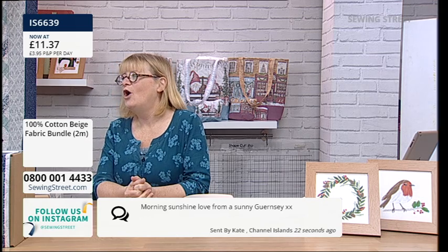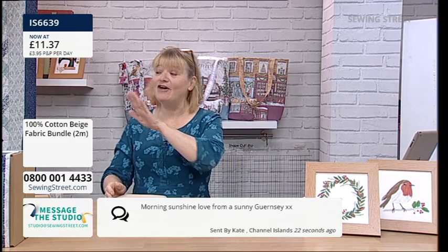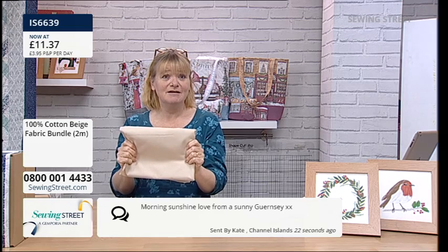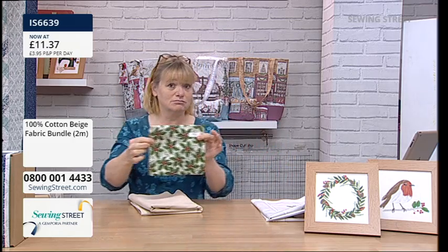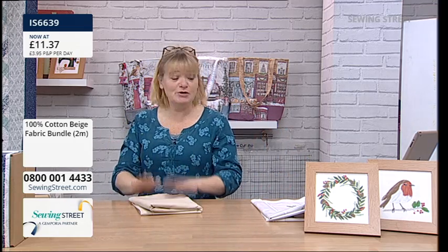Morning sunshine, love from a sunny Guernsey! Oh, I would love to be in Guernsey. I'm going to France next week on Saturday — if I go via Guernsey on the ferry I'll give it a little wave. Please do keep checking out — it's going really fast but it is a fab offer, isn't it? Half a metre for free — got to be done. I think Hannah got a bit overexcited by the Jason Yenta fabric! So do keep on checking out with that.